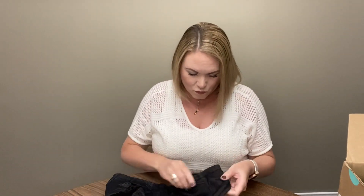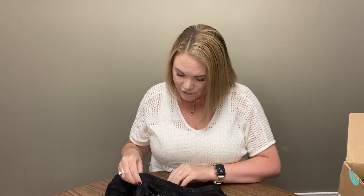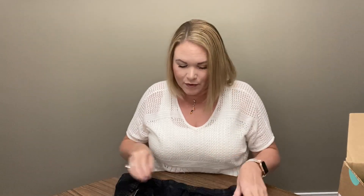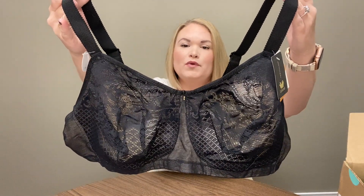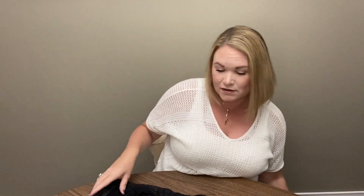And lastly in Box 1, we have another bra. This is a wire-free Wacoal, size 42DD, and that one has a $62 tag on it — pretty good. Overall, I think this box was pretty good, as long as the robe can be fixed. But even if not, between these three items I should be able to easily make my money back. And if the robe can be fixed, that'll be a good bonus. We'll move those to the side and take a look at the second box.